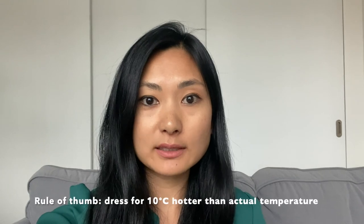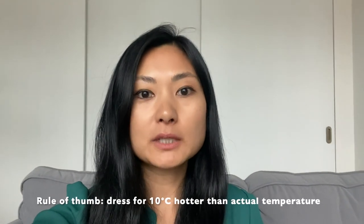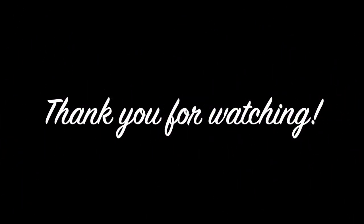The general rule for dressing for your runs is about 10 degrees Celsius warmer than it actually is. You tend to warm up during your runs about two to three kilometers after you start, so even though it might feel cold at the beginning you might be sweating a lot. Take it from me — I wore a winter vest for a race I did in May and it was not pleasant.